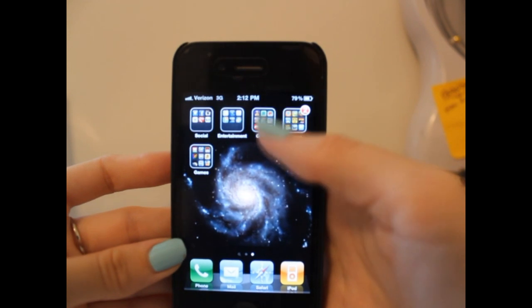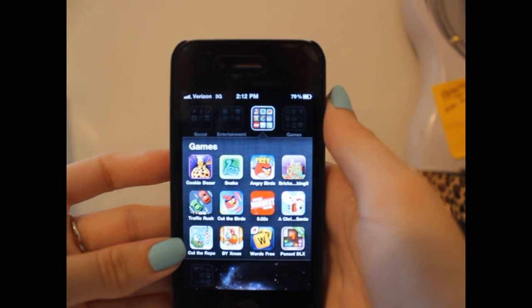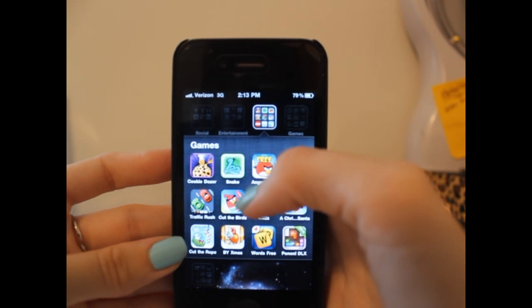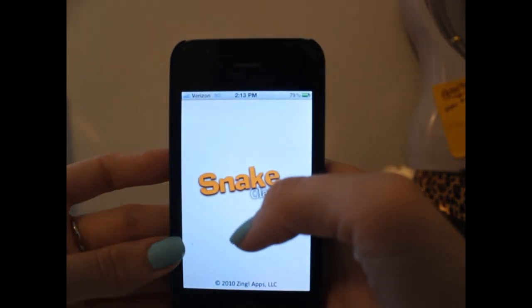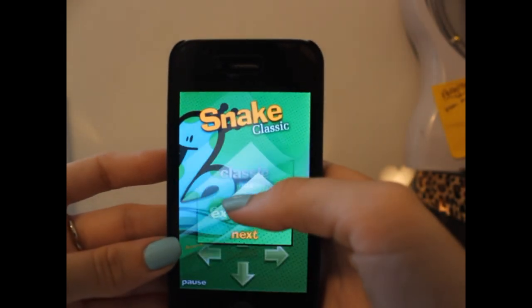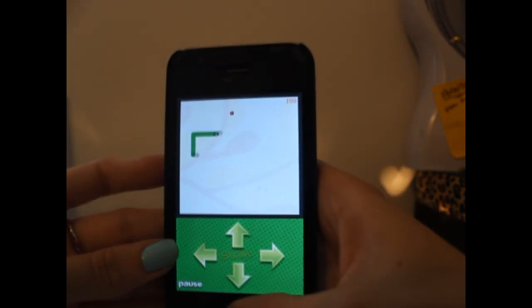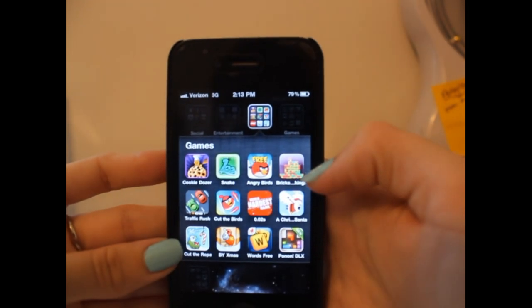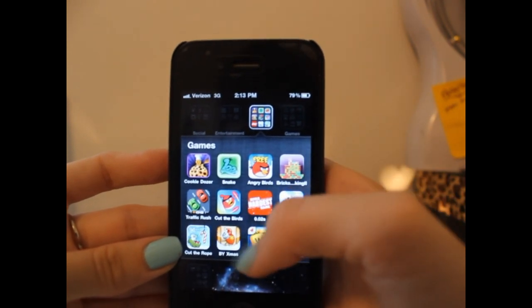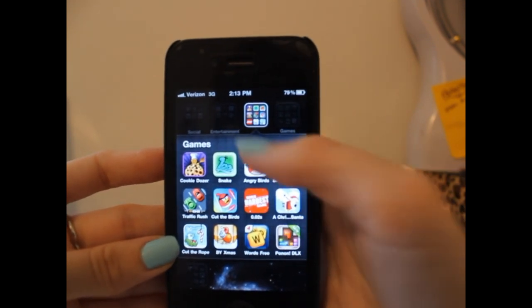And then I have three games folders - I love my games. The first folder has Cookie Dozer, which is sort of like Chuck E. Cheese when you put a coin in and it pushes cookies out - it makes me hungry because all the treats are like cakes and stuff. And then I have Snake, which is basically like that snake game you had on your phone when you were like 10. You have to get the apples and whatnot. I have Angry Birds, Bricks Breaking, Traffic Rush, Cut the Birds - the hardest game ever - some Christmas game, Cut the Rope, another Christmas game. I downloaded all those at Christmas if you can't tell. Words with Friends.